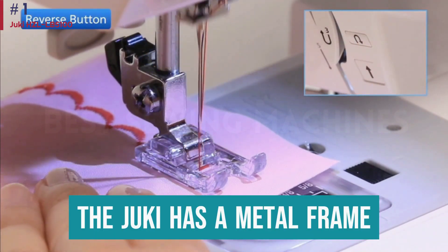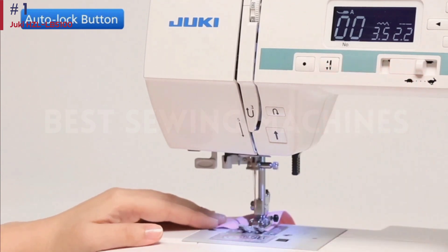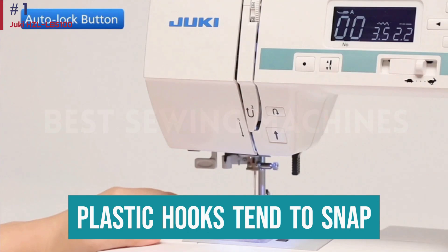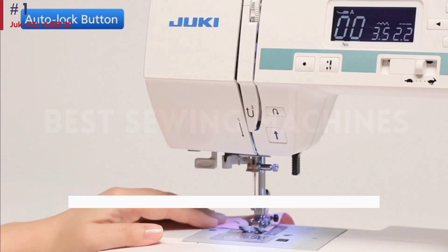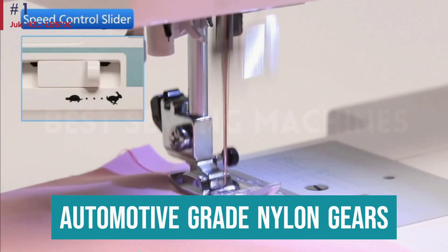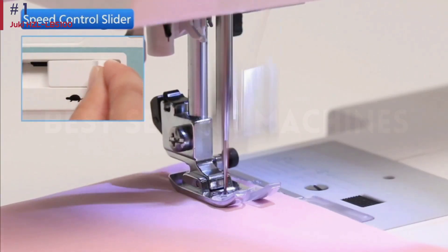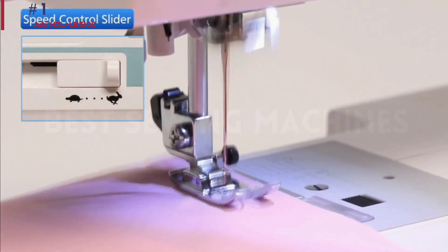The Juki has a metal frame to which all moving parts are connected. This sturdy construction includes a metal hook that moves the thread — this is a plus, as plastic hooks tend to snap. Not all plastic is bad, though; there are some automotive-grade nylon gears on this machine, which help dampen the sound of metal-on-metal and create a more pleasant user experience.